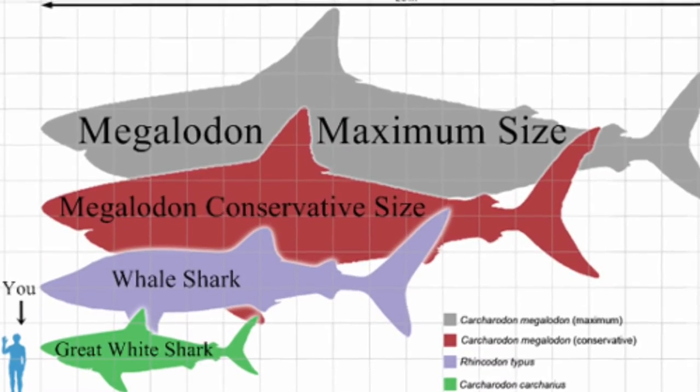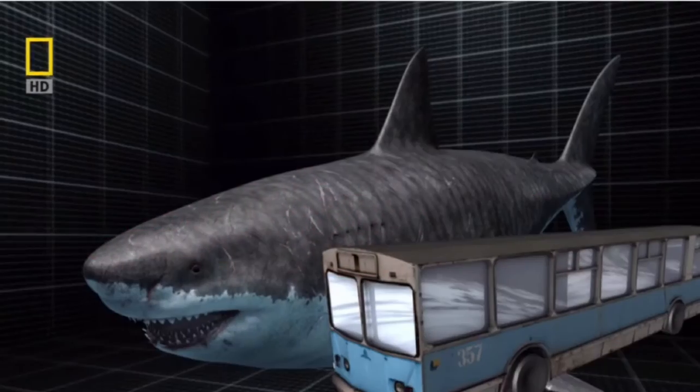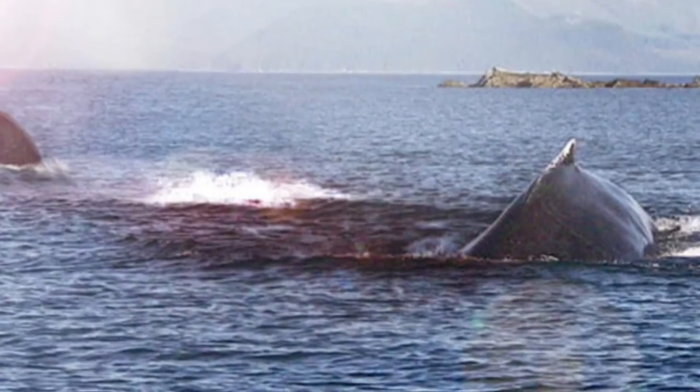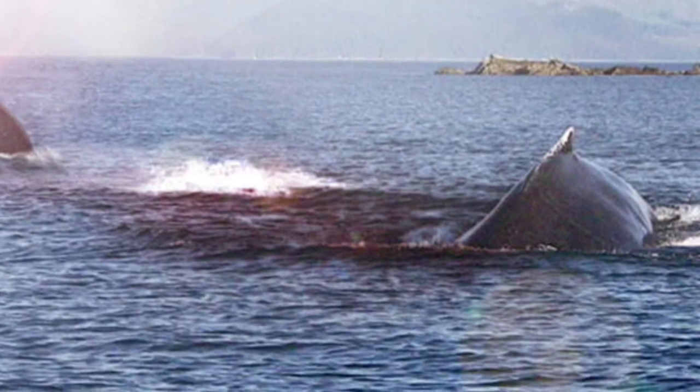The megalodon is a prehistoric shark and is the cousin of the great white shark. The size of this creature is comparable to a public bus. We worked this out by the ratio compared to the teeth size. The last megalodon mysteriously disappeared 2 million years ago.